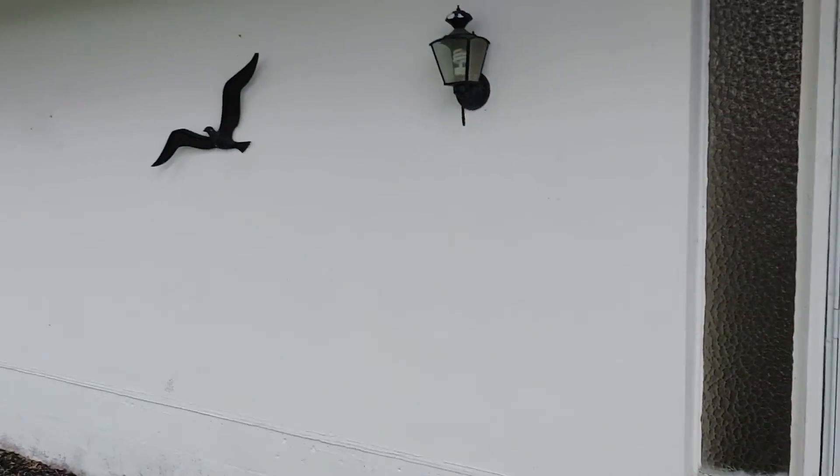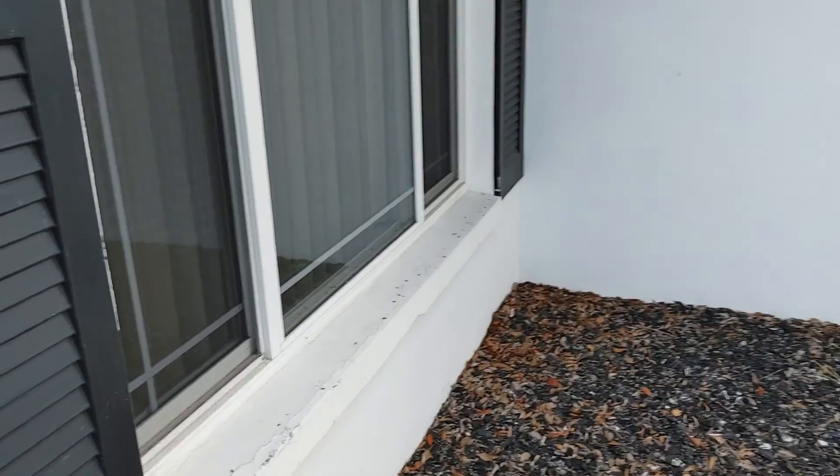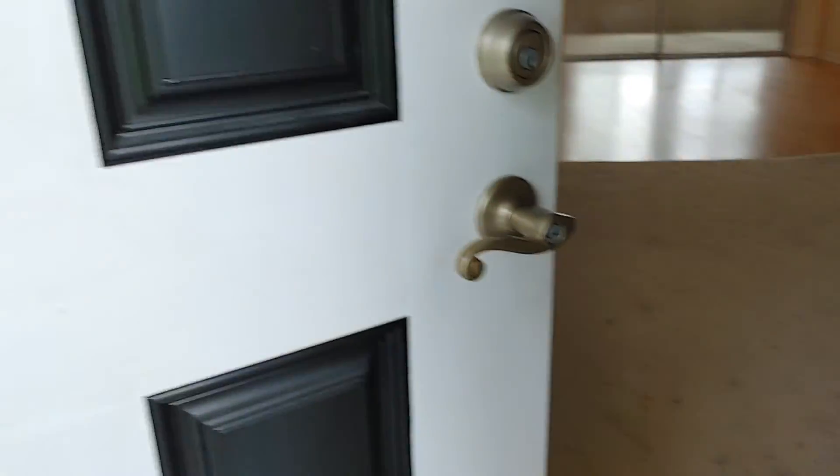It needs to be painted. The exterior definitely is due for some painting. Beyond that though, for the exterior, there's not a lot to contend with.